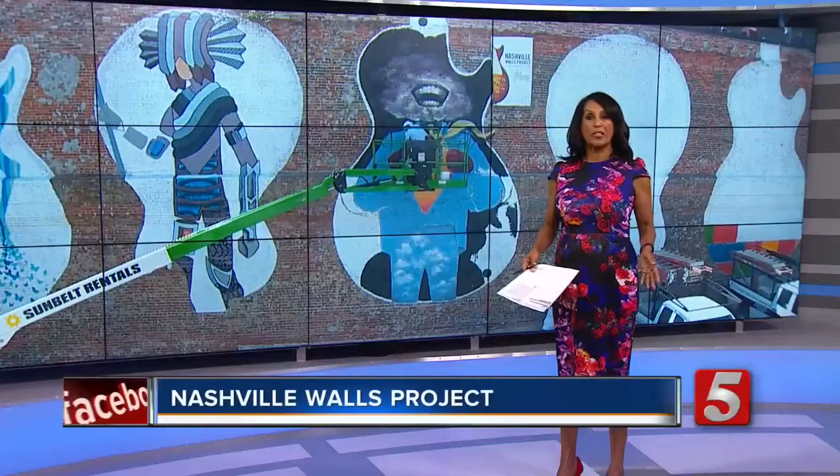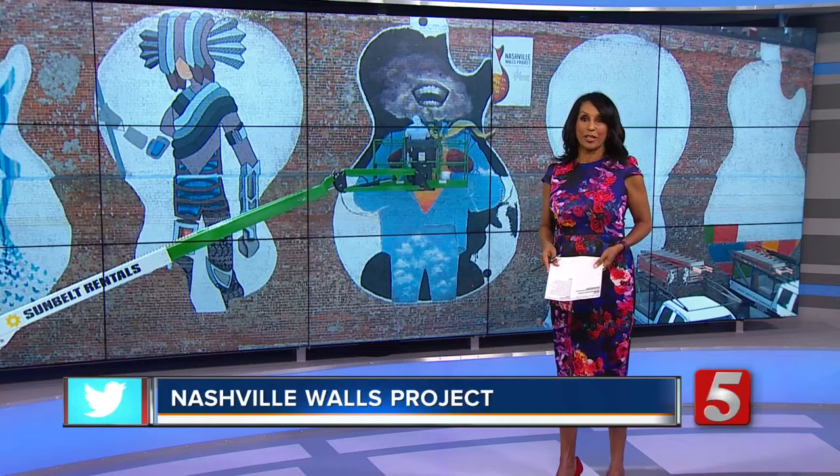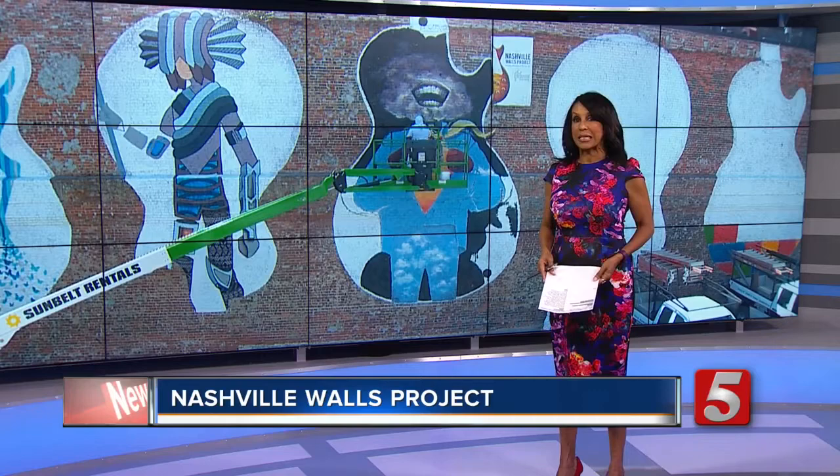Over the past two months, artists from all around the world have been coming to Music City and painting murals on the side of Nashville buildings. News Channel 5's Jesse Knudsen has more on the Nashville Walls project, presented by Gibson Custom from Printer's Alley.